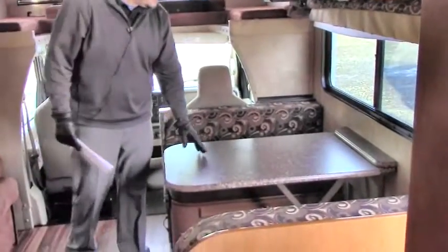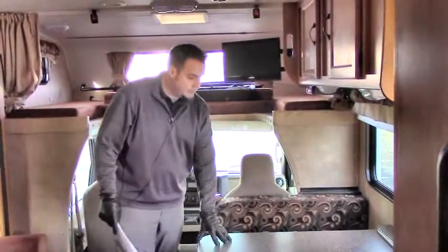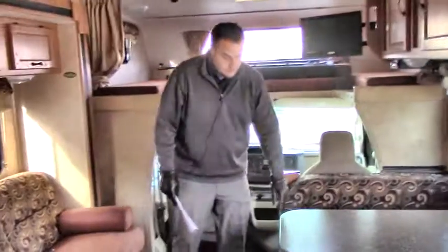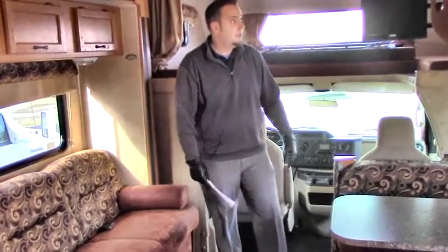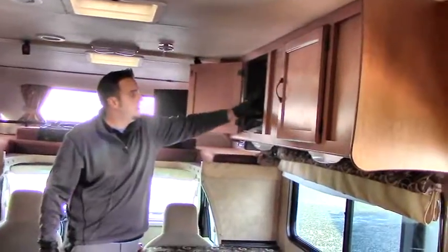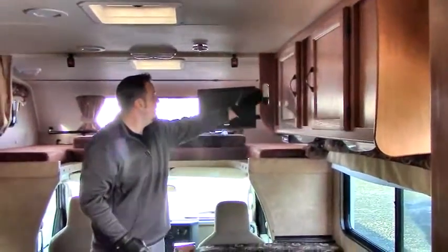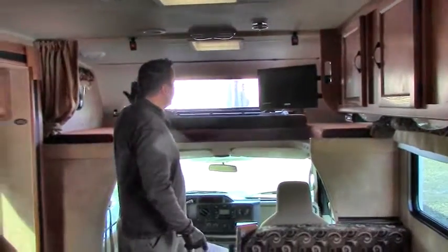Here you've got the booth dinette. You do have two seat belts on each side. This does collapse into a bed, and you have plenty of storage underneath. Up above, you have large storage cabinets — look at the depth on those, a lot of space. You do have a curtain that makes the front area private.